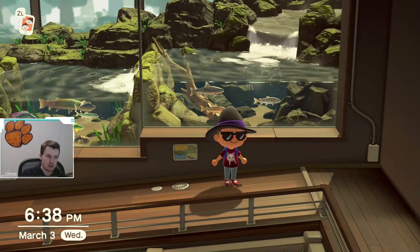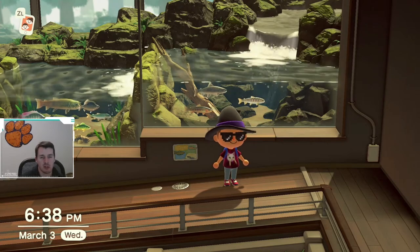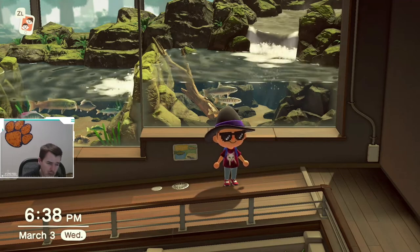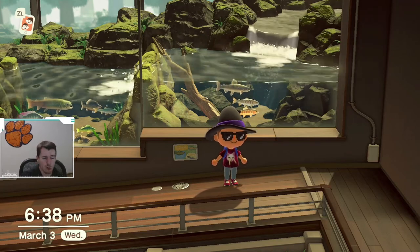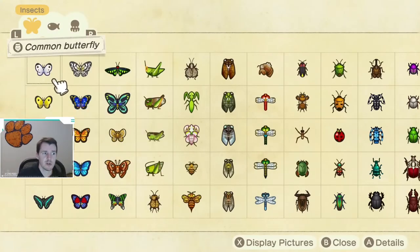YouTube, what is going on? Let's talk about all the new fish, bugs, and sea creatures that you need to catch that are now available in March. If you guys find this video helpful, I would greatly appreciate it if you would subscribe to my channel, drop a like, drop a comment. But with that, let's hop right into the Critterpedia and talk about what's new this month.